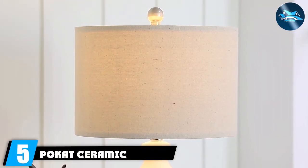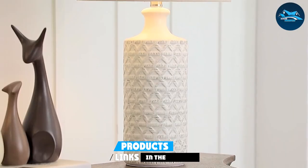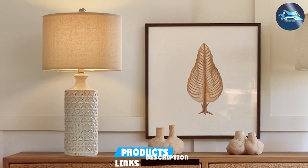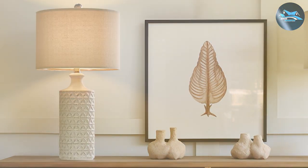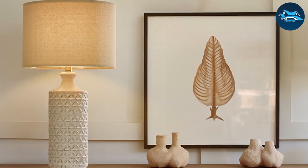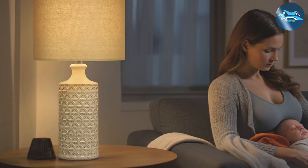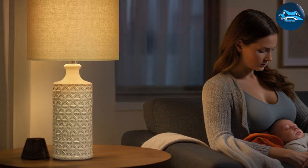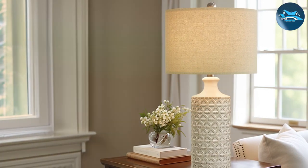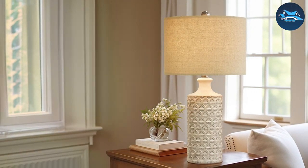Number 5: Pokat Ceramic Table Lamp. The Pokat Ceramic Table Lamp stands as a beacon of modern craftsmanship with its geometrically patterned cylindrical base. This lamp introduces a contemporary flair to any setting, courtesy of its high-quality ceramic construction that promises both durability and style. The geometric patterns adorning the base are not just visually appealing but also serve as a focal point in any room, sparking conversations and drawing eyes with ease. The fabric shade atop the lamp ensures that the light cast is soft and ambient, making any room feel more inviting and warm.